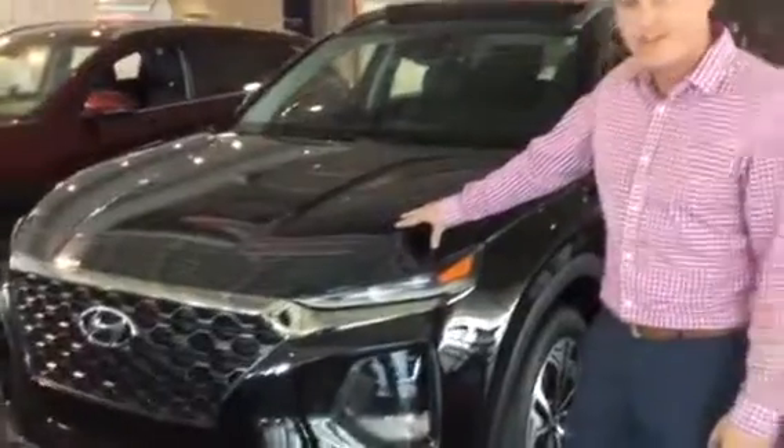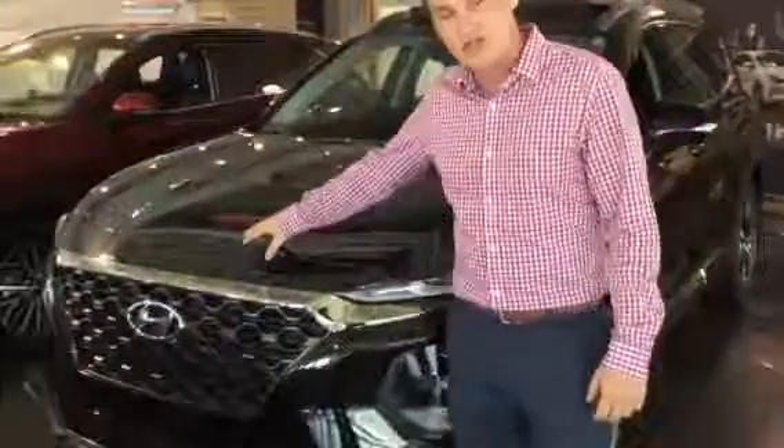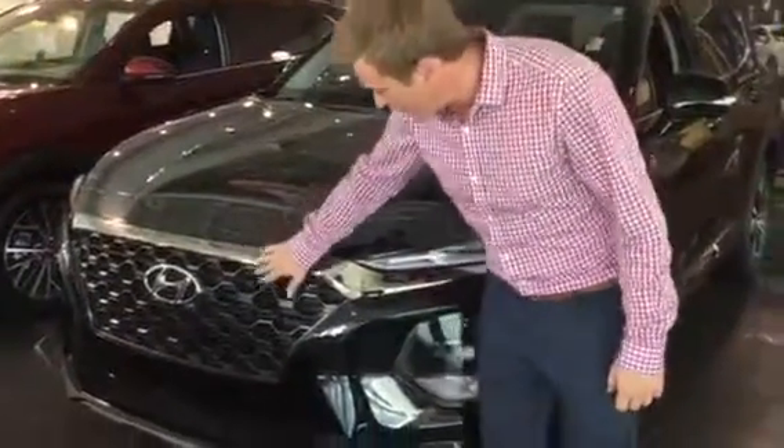Hey Christina, Michael Guthrie here at Tamron Hyundai. We just got your internet inquiry on a brand new 2019 Santa Fe Sport. We have one right here on our showroom floor — let's take a look at it.